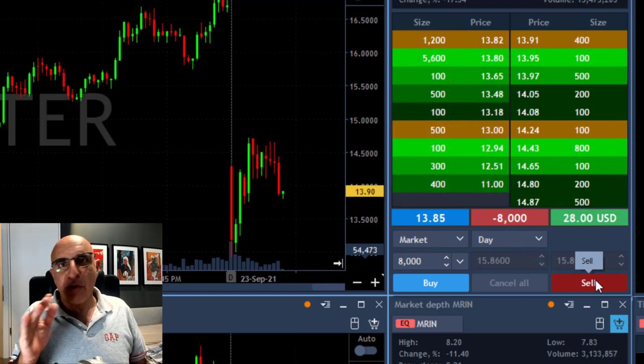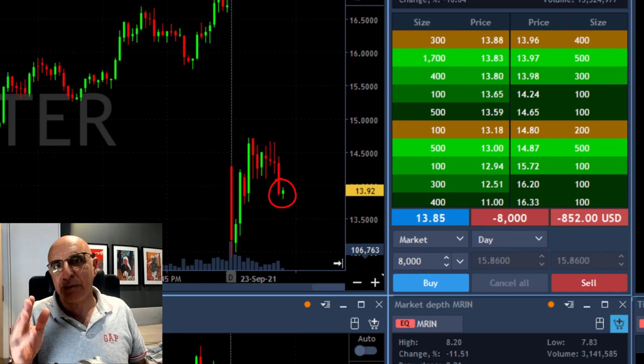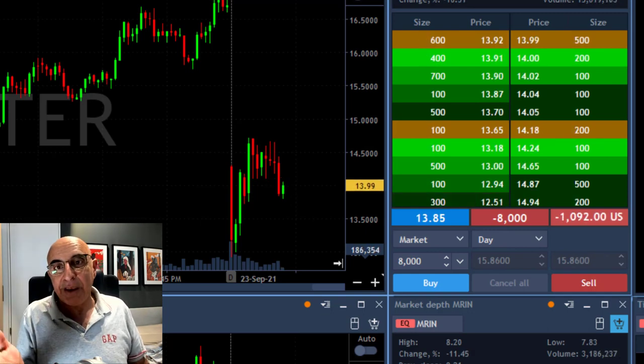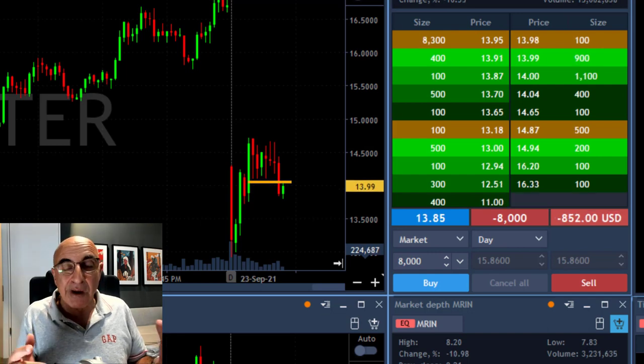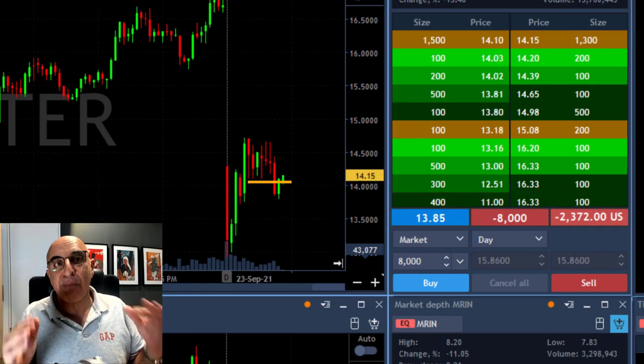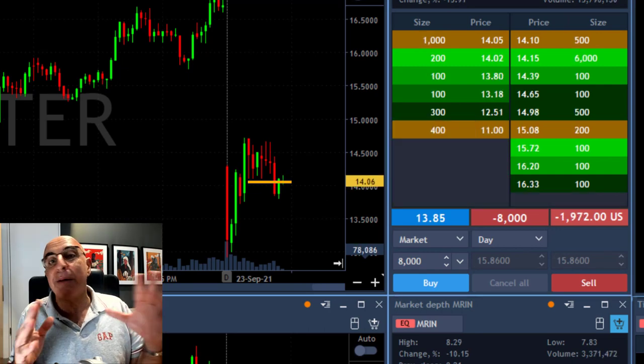Now if you look for the point of no return, you short it at the point where it's going to break a whole number. It is a technical formation, so it looks great anyway, but when a whole number is close you definitely look for a breakdown of the whole number where the big buyers are.